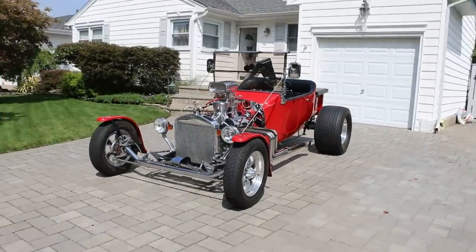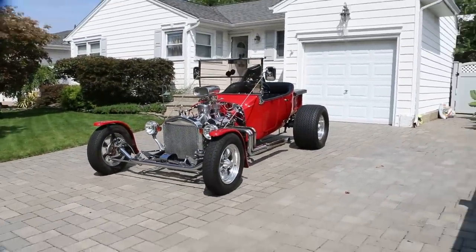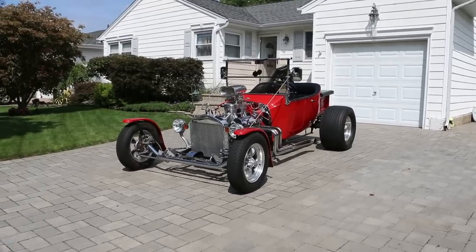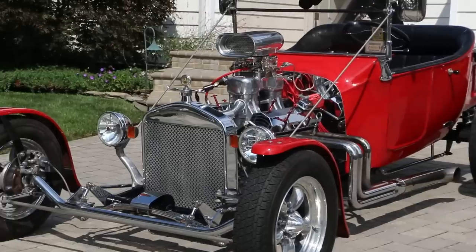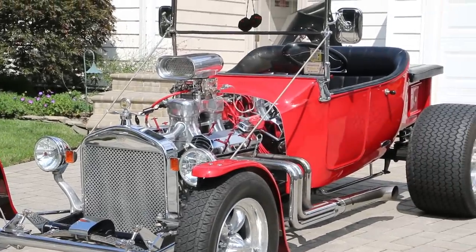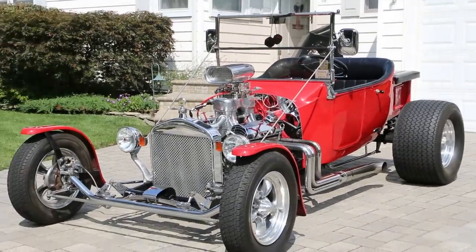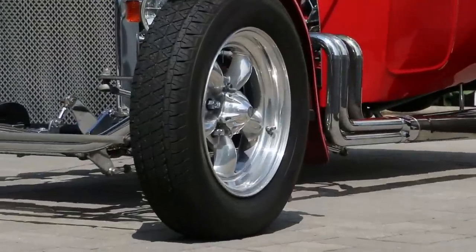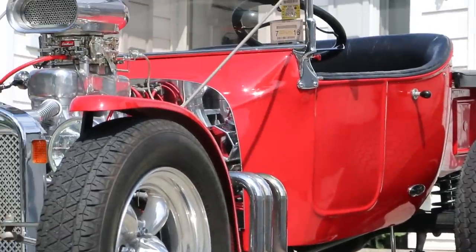Well guys, thank you so much for joining us today. Dennis, beautiful car — thanks for showing it to us. Oh, thank you very much. If you have any questions at all, feel free to give us a call at 631-339-0399. You can also check out more pictures, information, and details on our main website at WeebyAutos.com. Thanks a lot and have a great day!